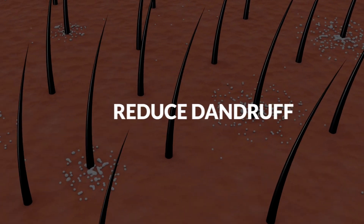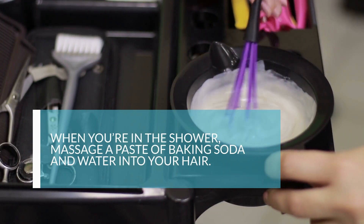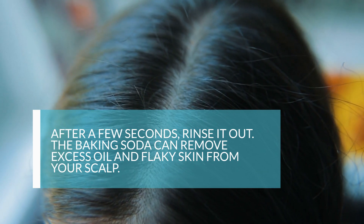7. Reduce Dandruff. Rather than buy an anti-dandruff shampoo, try washing your hair with baking soda. When you're in the shower, massage a paste of baking soda and water into your hair. After a few seconds, rinse it out. The baking soda can remove excess oil and flaky skin from your scalp.